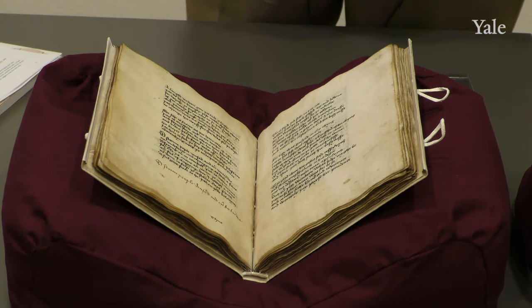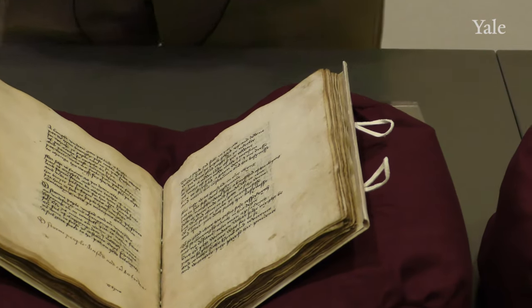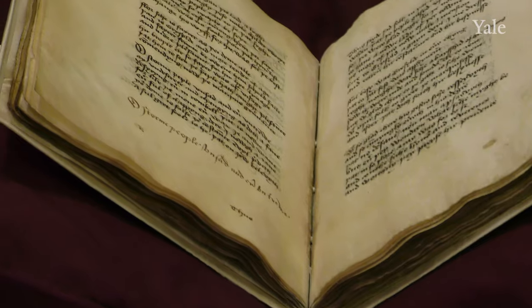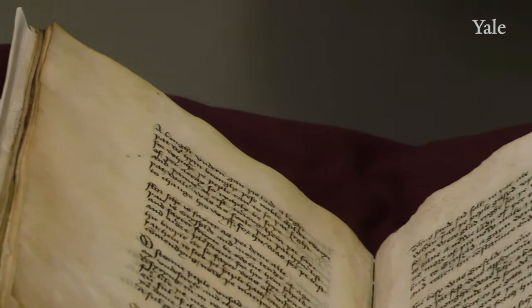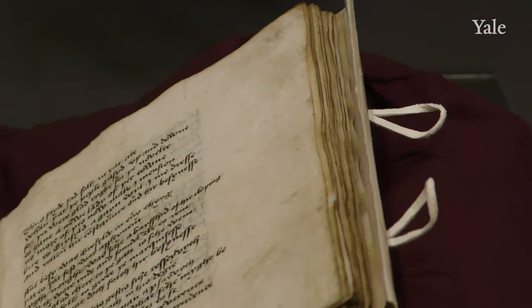Conservation is a huge part of what we do here. These manuscripts can't just sit on a shelf — they do need people to read them and study them. But that kind of handling, especially as popular as the Chaucer manuscripts are, means that we need a tremendous amount of conservation work. It's important that when you're using them you wash your hands and use them carefully.